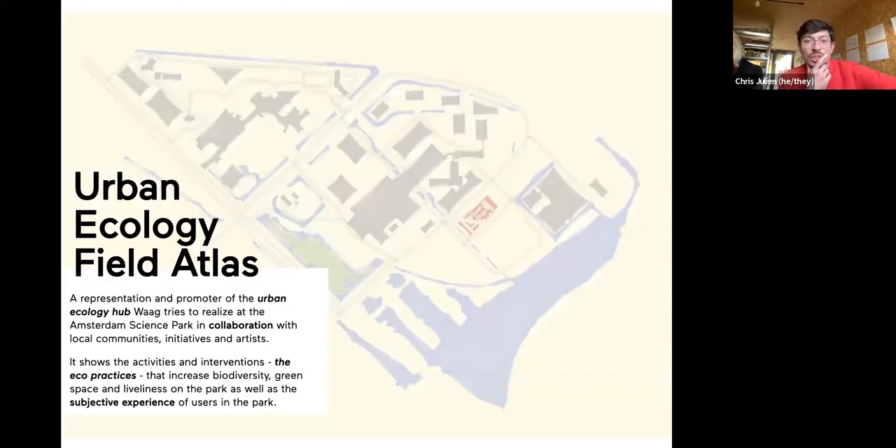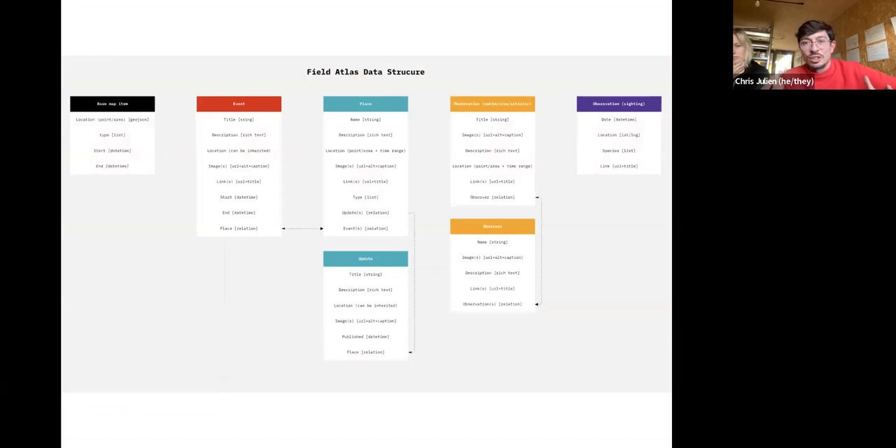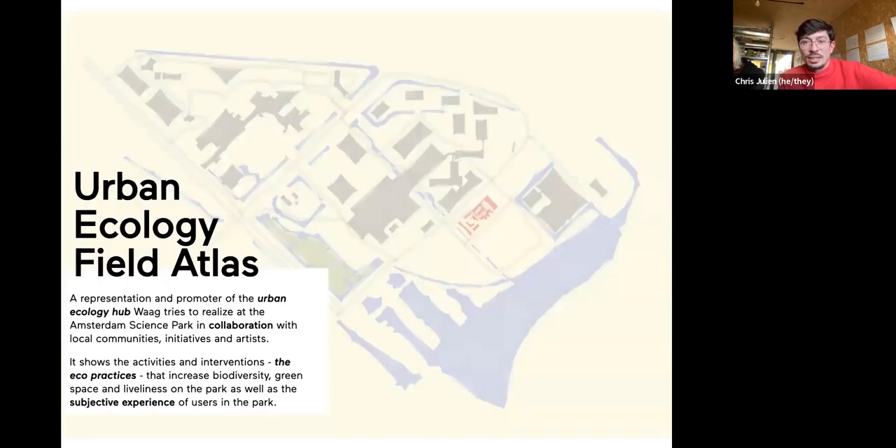The Field Atlas is now in development. We figured out a way to create a map that's constantly adapting to the digital maps available online, so it always presents an accurate image of the sites. We'll add biodiversity observations and all the additions from field note-taking and all the interventions we do. We have a data structure for this now and hope to present the first version of this map in about two to two and a half months — beginning of February or early March — to present at a hyper-local level this representation to city planners and policymakers of all the energy, all the interventions, all the activities happening at Science Park.